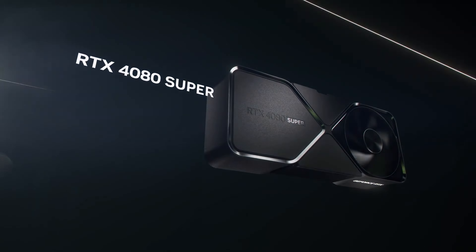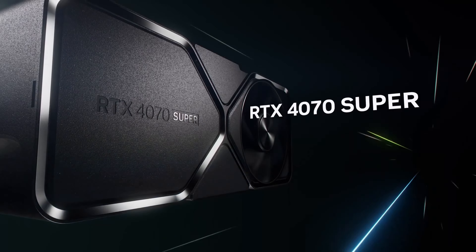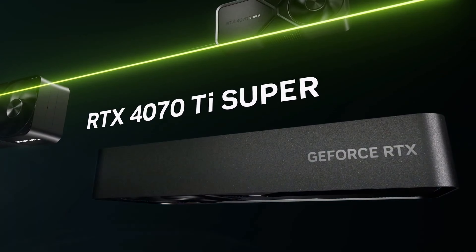Their 4090 series of GPUs released last year are already top of their game and pretty much the best you can get. Their only competition is the AMD lineup of graphics cards. But this year they've added new editions, which is the 4070 GPU and the 4080, both in Super mode.